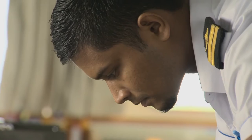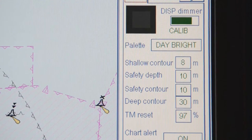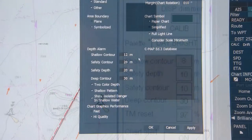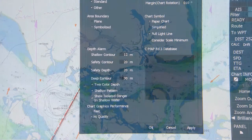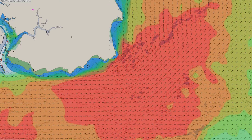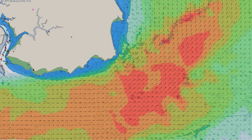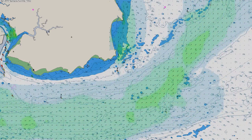The hydrographic data is regularly checked, so when calculating safety factors on depth and contour settings, make sure you have the most recent updates. There are strong tidal streams in the strait which must be remembered, as these can make a big difference when crossing lanes or picking up a pilot.